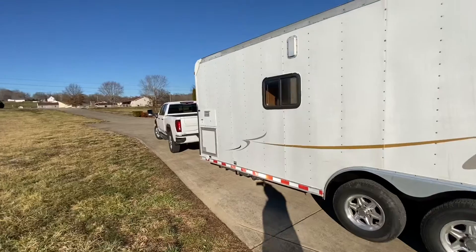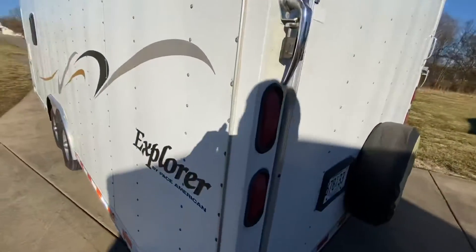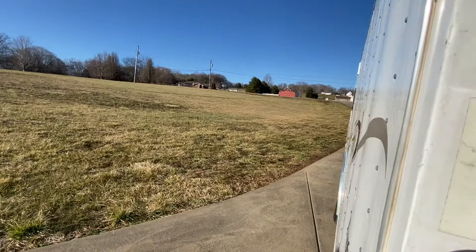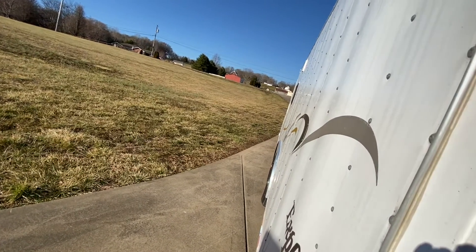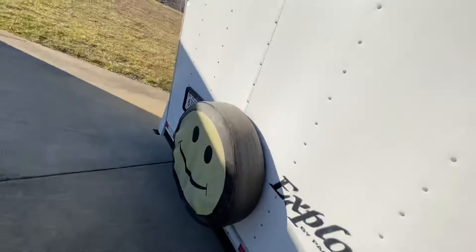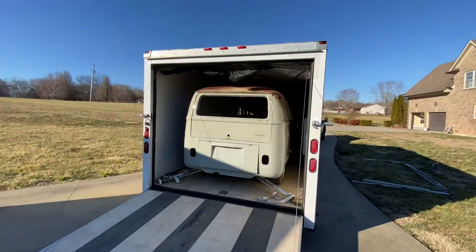Everything is good to go, the trailer is awesome. Let's open this up. Alright, here we go — it's a heavy door. Oh, there it is! There's the bus!